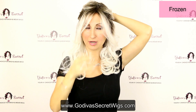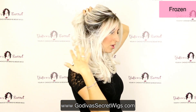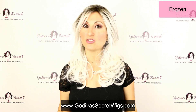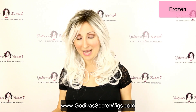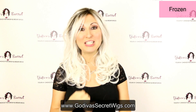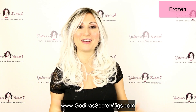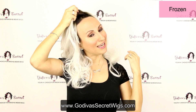This is Frozen. You can pull some up, clip it, and you see those roots all throughout — it literally looks like you dyed your hair. The trend is definitely colors right now, these beautiful pastels. To dye your hair these colors takes bleaching it, stripping it, putting the colors on — you might as well just get a wig or two or three. So again, this is Frozen.